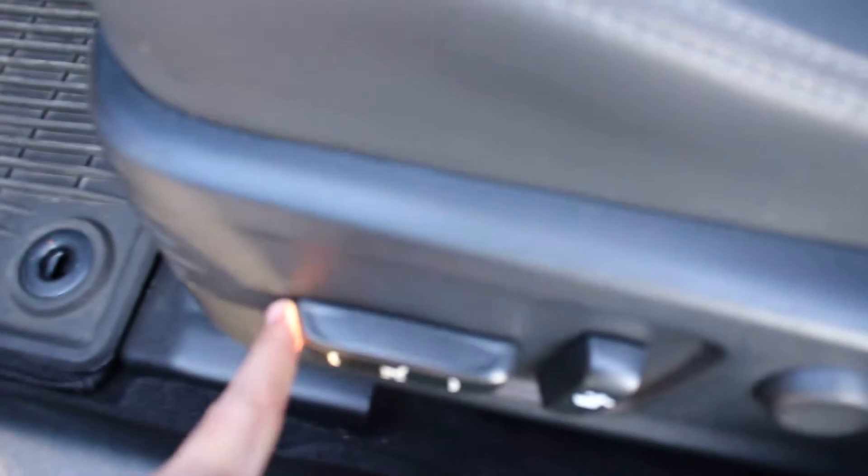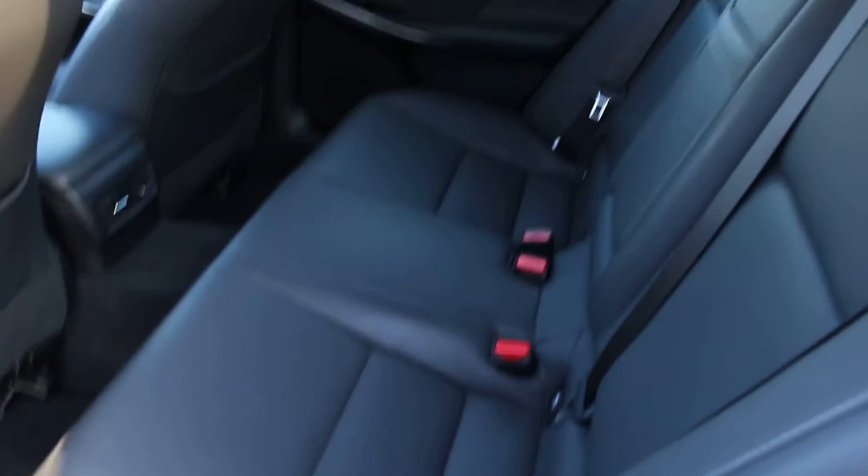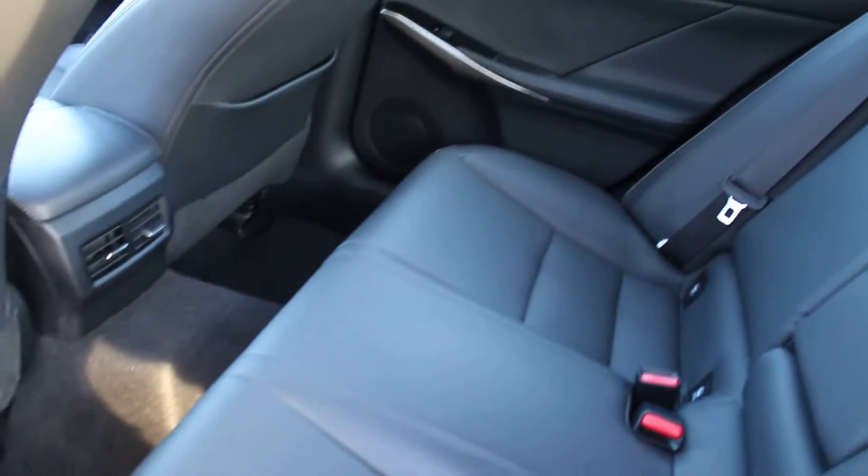Here are the powered seats and the lumbar support for the driver's seat. They're all leather — the entire trim package is leather and the leather is like new. It literally is like new, only 14,000 miles.